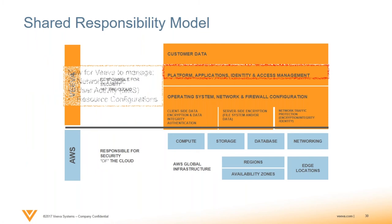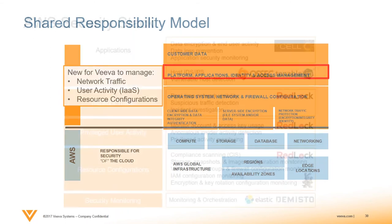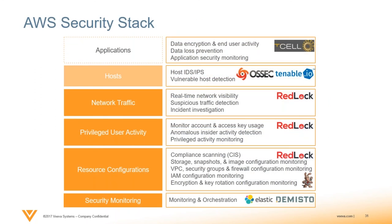Taking a look at the shared responsibility model, we identified three new capabilities we had to build out above and beyond our existing hosting environment. The three components covered how Viva would manage network traffic and network configurations, how we would manage user activity within the AWS console at the infrastructure layer, and how we would secure and manage the various AWS resources exposed — such as EC2 and S3. At the application and host layers, controls were already in place, but network traffic and the other two were really the new capabilities we had to build out.